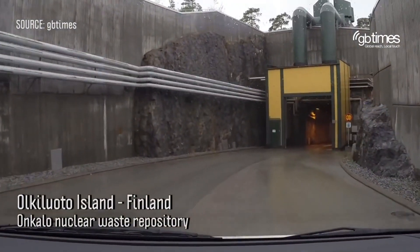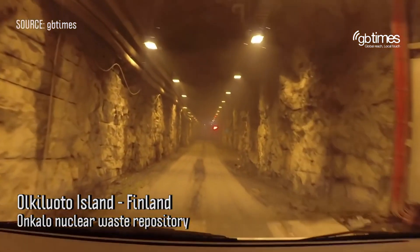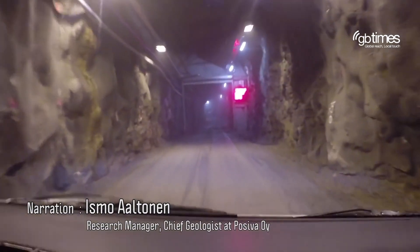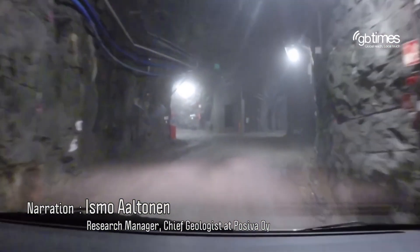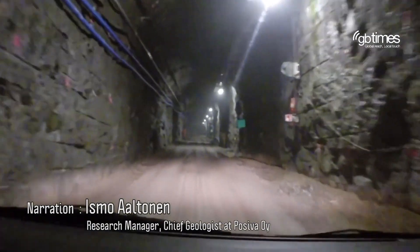Let me show you the deep high-level radioactivity depository in Finland. The Onkalo spent nuclear fuel repository is a deep geological storage for spent nuclear fuel. It's been excavated in granite bedrock, some of the oldest on earth. This temporary access road spirals down to a depth of 1,380 feet.